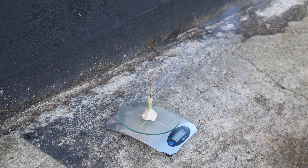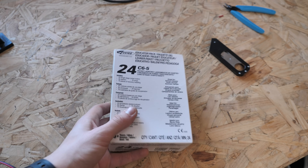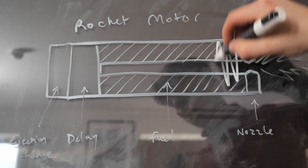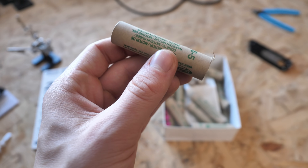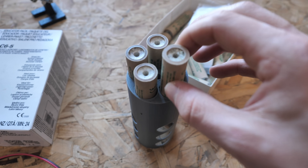I decided to use engines with short burn times of just a second or two for these experiments. These can be bought from model shops and are intended for model rockets. They're electronically ignited and work through burning a propellant which contains an oxidizer. I planned to start small and work my way up, adding more and more rocket engines to increase the total thrust of the boat.